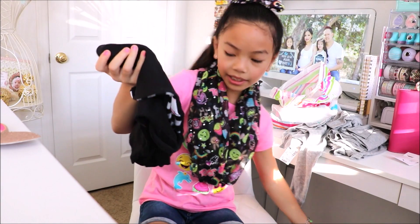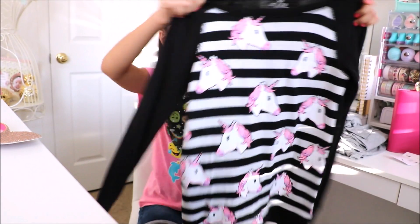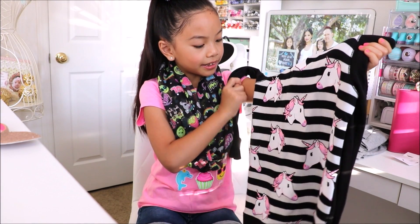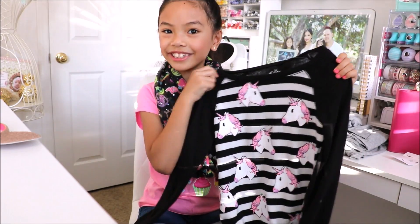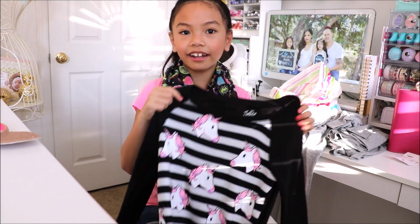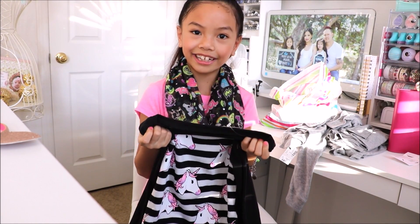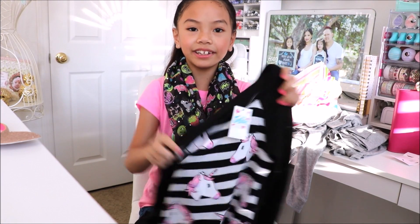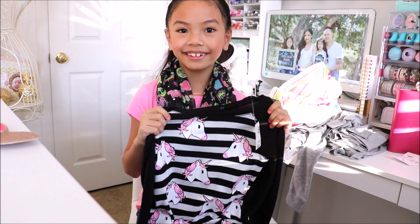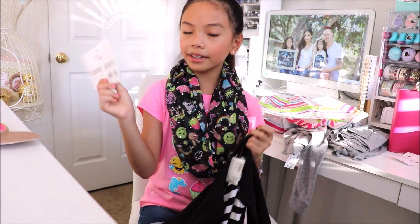Next we have this really cute lightweight sweater with unicorn prints. It's black and white stripe with a pink unicorn — actually a unicorn emoji. So the emoji scarf will pair very well with this and I can also wear my emoji bow with it. I got it in a size A and I plan to layer it under a jacket. Since it's lightweight it will be perfect for layering. It's so soft and it was seventeen fifty. We got it for a good price because we had coupons — Justice gives you coupons with really good offers so you can save some money.